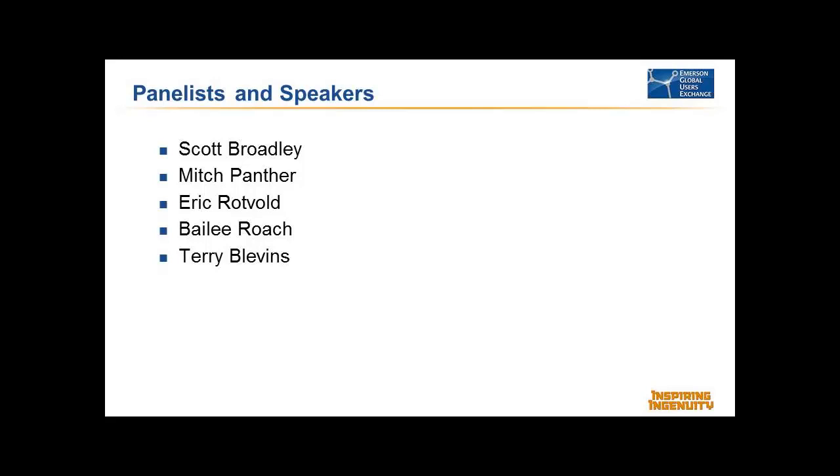Last but not least, Terry Blevins. He is the team lead for the development of Delta V Advanced Control Products and of the Foundation Fieldbus Function Block Specification. He is a technical advisor to the United States Technical Advisory Group for the IEC 65E. He co-authored the ISA bestselling books Advanced Control Unleashed and Control Loop Foundation, and is a member of Control Magazine's Process Automation Hall of Fame and an ISA fellow. He is principal technologist at Emerson Process Management.